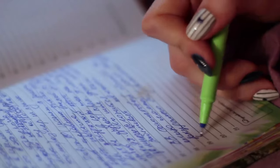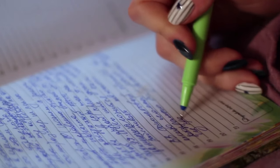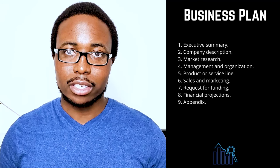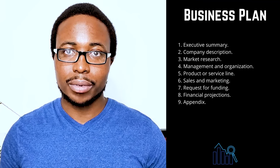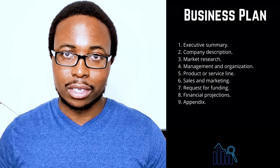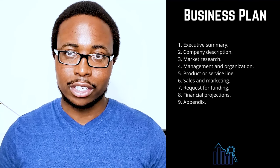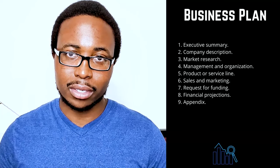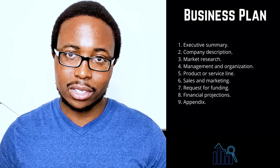Two: company description. Provide detailed information about your company, explaining in detail how your company solves problems. Make a list of consumers, organizations, or businesses that your company intends to serve. Describe the competitive advantages that will help your company succeed, such as whether your team is comprised of experts or if you have found the ideal location for your business. This is the place to talk about your company's strengths.